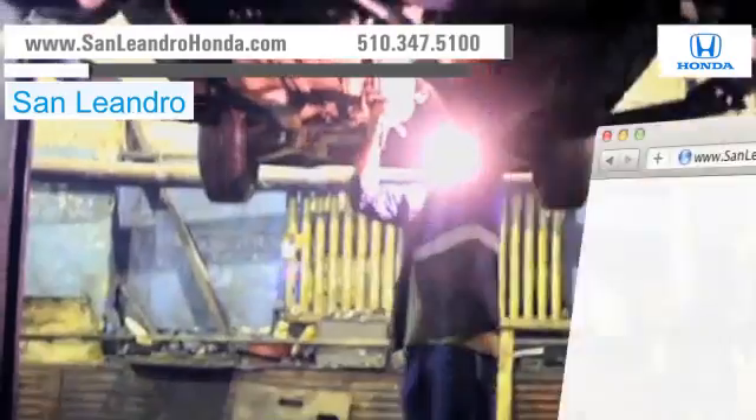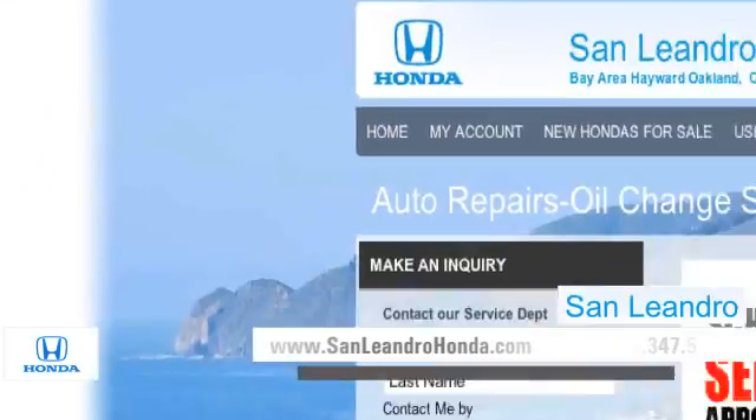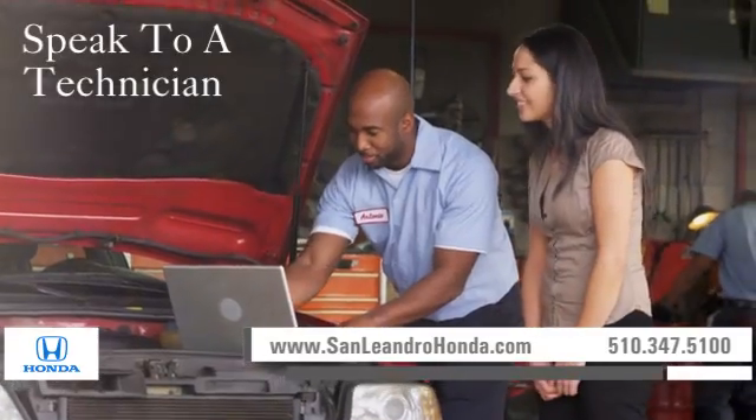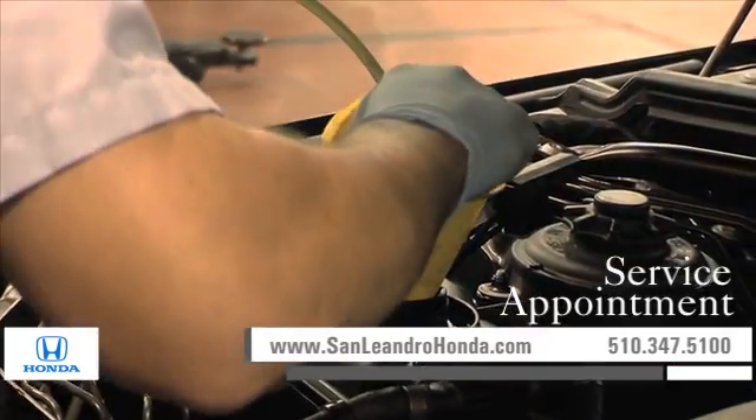Visit us at www.sanleandrohonda.com. While you're there, print out money-saving service coupons, speak to a technician, and schedule a service appointment.